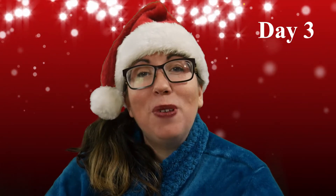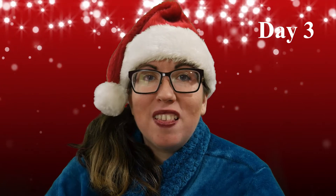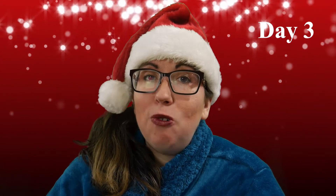Hi guys! This is Megan with Luther Varian Fiber Arts. For those of us who celebrate Christmas, Advent is the countdown to the holiday.